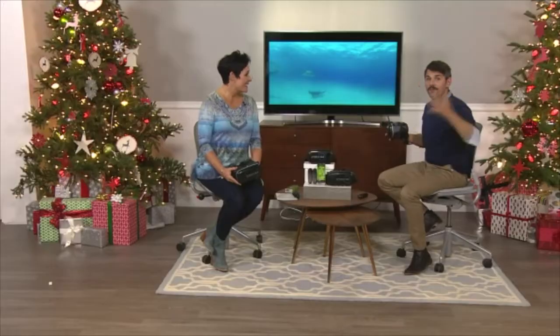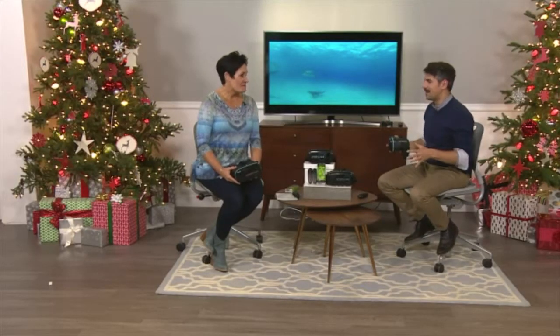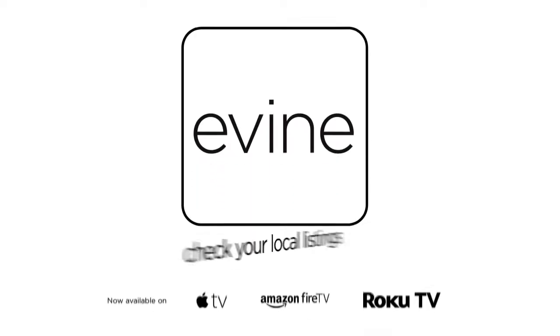Virtual reality is the hot new thing. Every major video game console is coming up with it, and it's going to transport you.